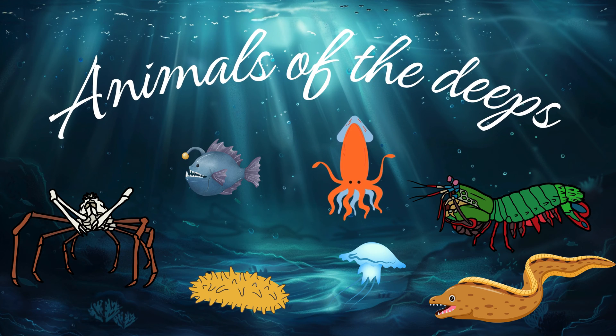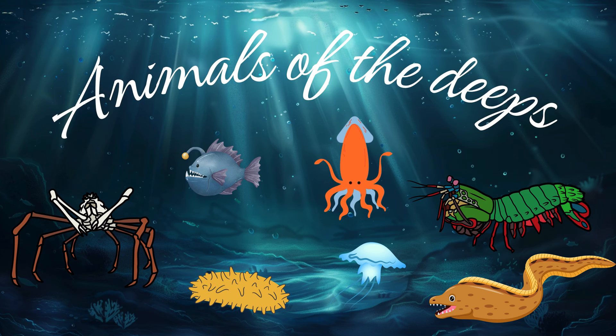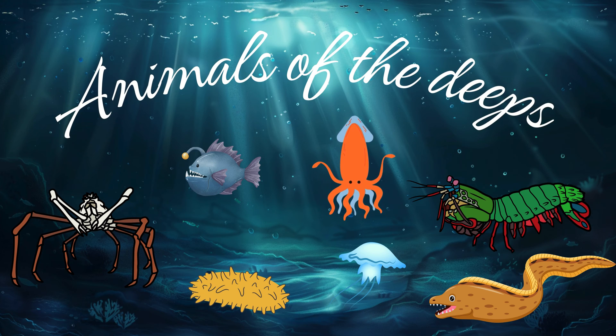Hey there! Today we are going to go to some of the deepest places in the sea and see what we can find there. The deep oceans have some of the weirdest and most amazing animals of the planet.